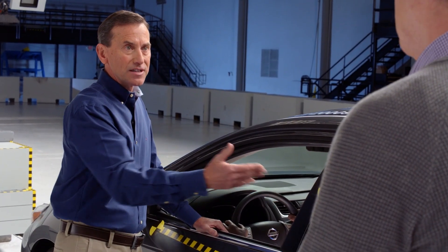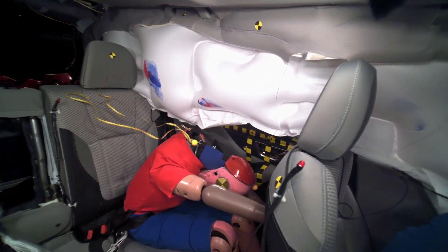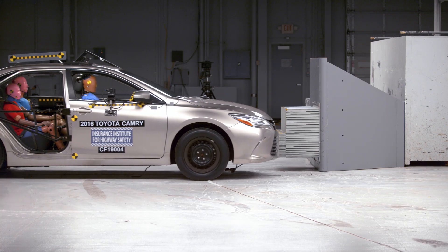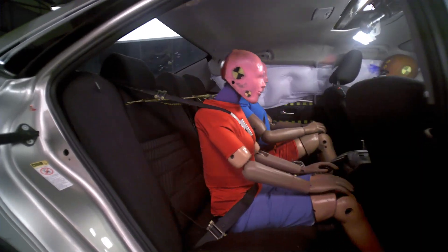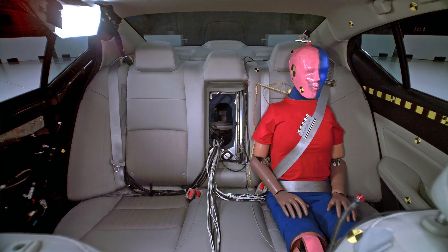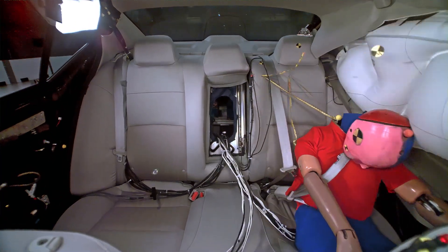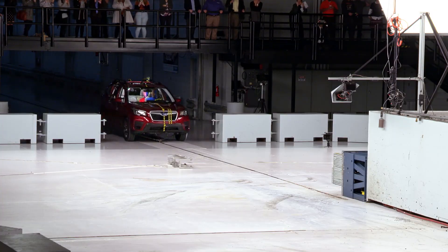In the rear seat, they don't have those things. There are very few vehicles in production now that have those two components built into the belt system. So the goal is to figure out the best test to show what's happening to the passenger in the rear seat, and once that test is developed, it's up to the automakers to figure out a way to make it safer. And even though we're changing the test, the physics is still the same — we're just moving to a different part of the vehicle.